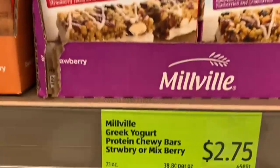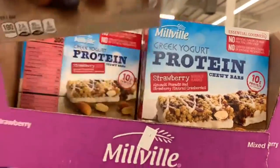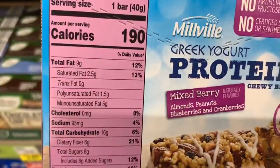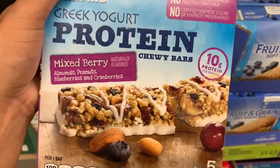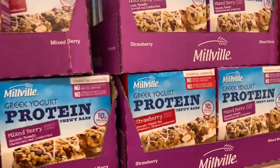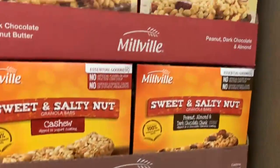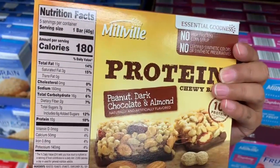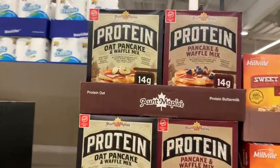They have some protein Greek yogurt chewy bars at $2.75, in mixed berry and strawberry flavors. I think I may have tried these before — let me know if you guys have. Over here they also have protein chewy bars at $2.49 with cashew, peanut dark chocolate, and almond flavors. I love peanuts, almonds, and chocolate. But it only has 10 grams of protein — don't fall into the advertisement thinking something labeled 'protein' always has high amounts, because sometimes it really doesn't.